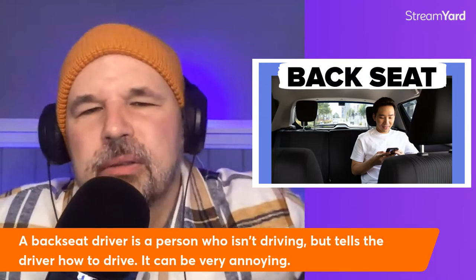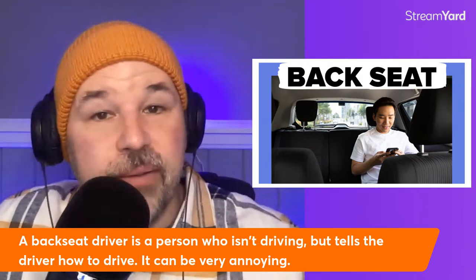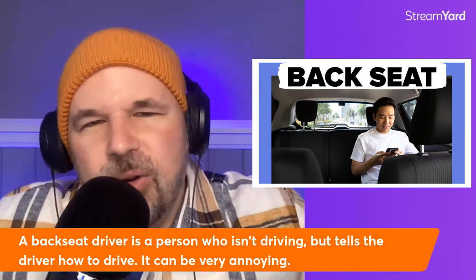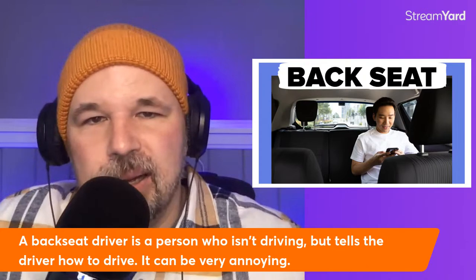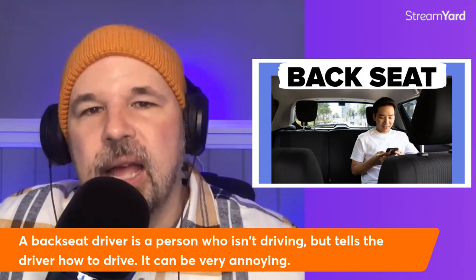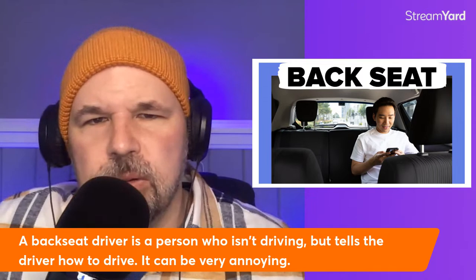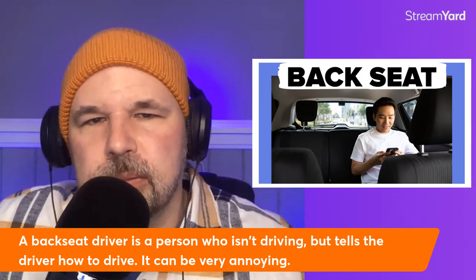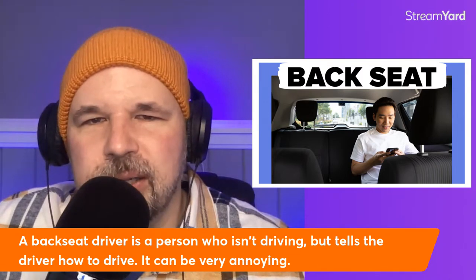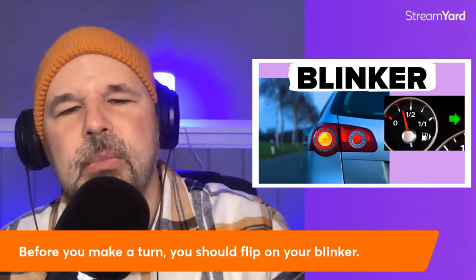Have you ever heard of this term: backseat driver? We don't like this in English. A backseat driver is a person who isn't driving but tells the driver how to drive. It's very annoying, and they don't even have to sit in the backseat. A backseat driver will say things like: slow down, you're going too fast — speed up, you're going too slow — turn right here — don't hit the bumps, please avoid the bumps. So annoying!